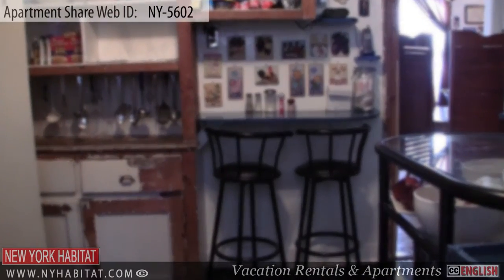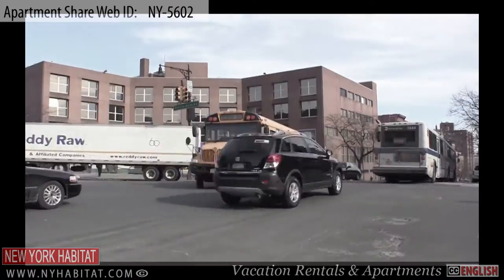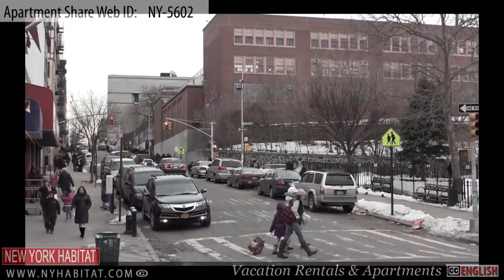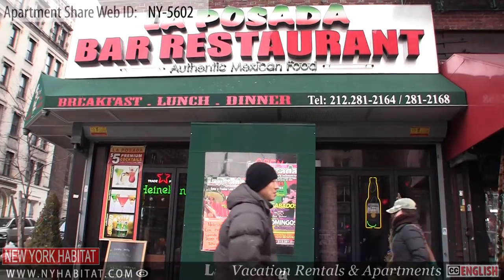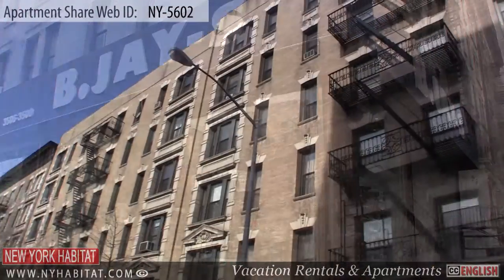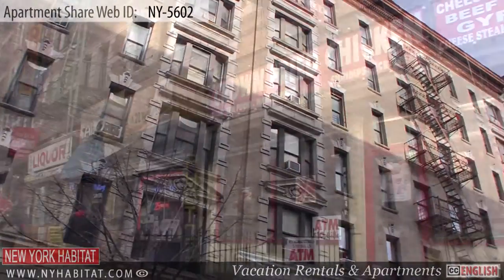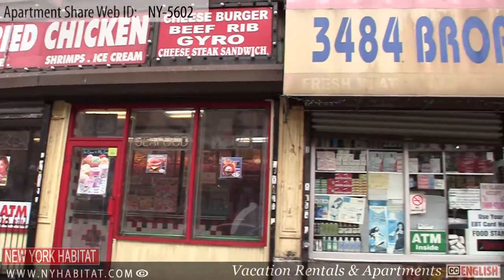Let's check out the neighborhood around this apartment. These rooms for rent are located in Harlem, a great neighborhood in uptown Manhattan where you will find many beautiful historic buildings and brownstones, stores, supermarkets, restaurants and much more.